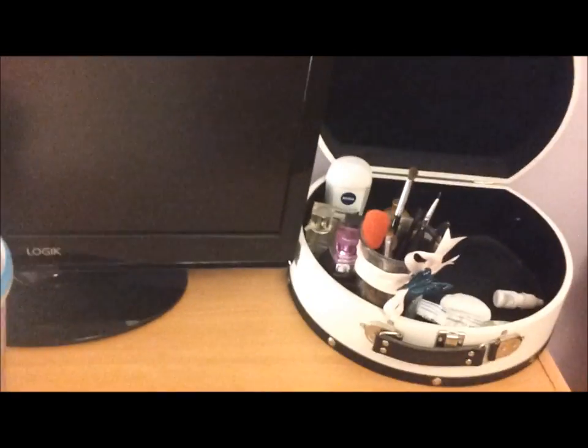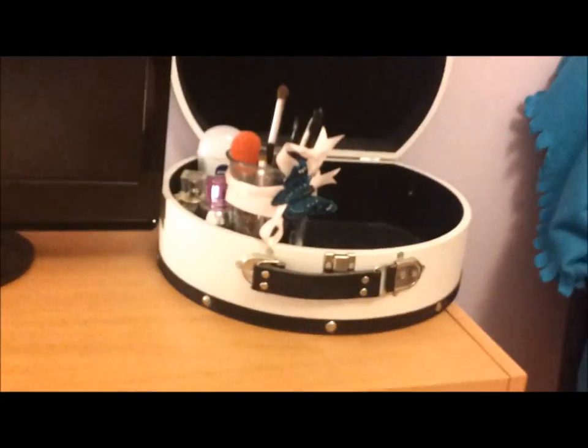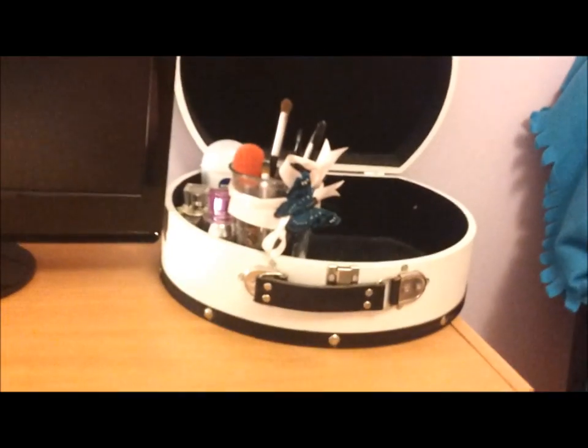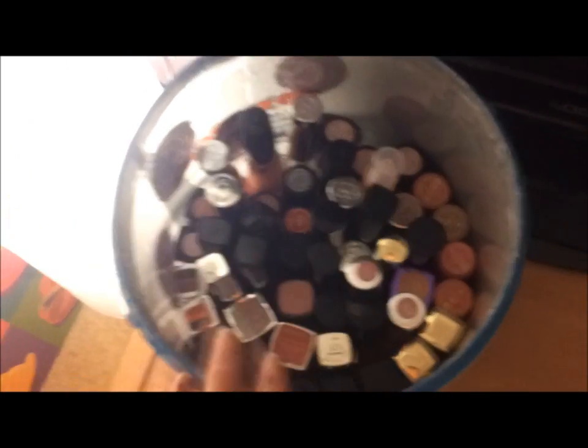Hey everyone, I'm going to show you my makeup collection. I don't feel good today, so I'm sorry for not having a video up recently. Here is the little thing where I keep my brushes, perfumes, and this little tub. In this tub I keep all my lip products — anything that's not a lip balm or squeezy tube.